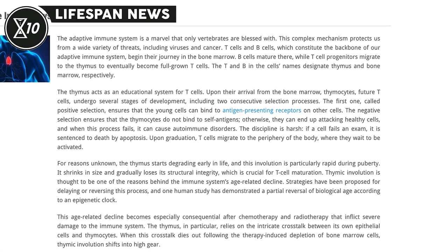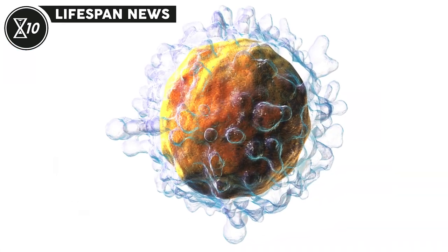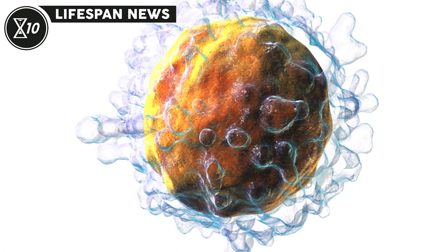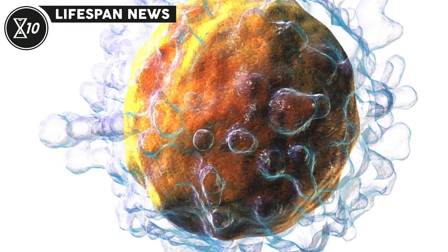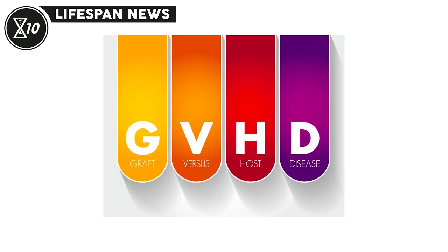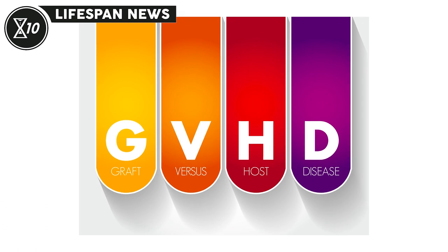However, a key type of immune cells, namely T cells, doesn't readily recover, and in older patients, T cells may fail to do so altogether. Typically, doctors try to compensate for this by adding mature T cells from the donor to the transplant, but as T cells are very aggressive, this may lead to an autoimmune attack called graft-versus-host disease, or GVHD for short.